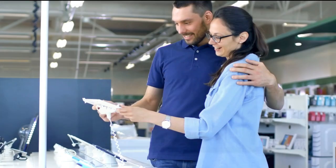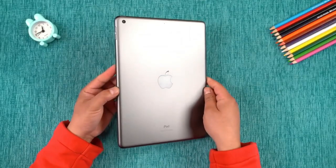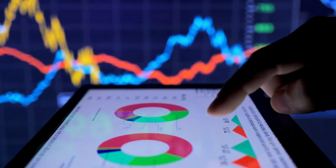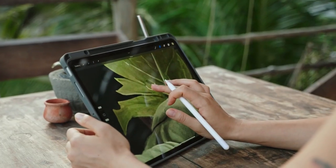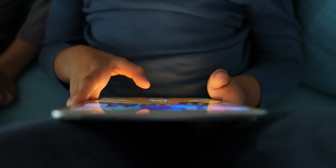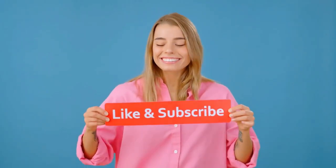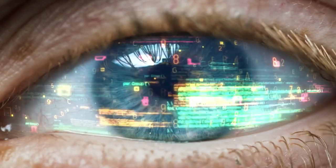And there you have it, folks — our curated list of the top five best budget tablets of 2024, handpicked just for you. From the unparalleled sophistication of the Apple iPad 10.2 to the unbeatable value of the Amazon Fire HD 10 Plus, each tablet brings something unique to the table, promising to cater to your digital needs without straining your budget. Before you go, don't forget to check out those Amazon links in the pinned comment and the description box. If you found this guide helpful, give us a thumbs up and subscribe for more tech insights and reviews. Got a favorite tablet from our list or have questions? Drop a comment below — we'd love to hear from you. Until next time, stay savvy and keep exploring the world of tech with us. Cheers!